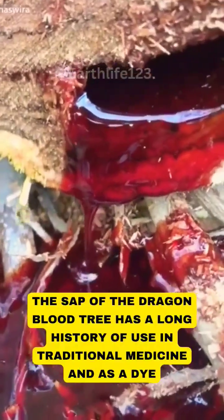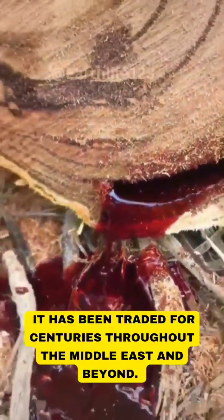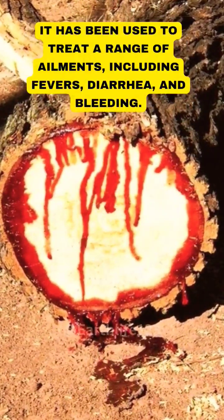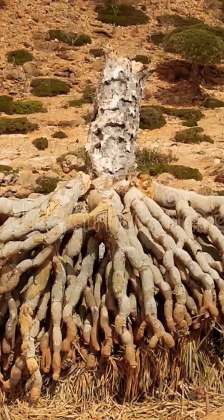The sap of the Dragon Blood Tree has a long history of use in traditional medicine and as a dye, and it has been traded for centuries throughout the Middle East and beyond. The resin is harvested by making incisions in the bark, and it has been used to treat a range of ailments, including fevers, diarrhea, and bleeding. It has also been used as a dye for clothing and cosmetics.